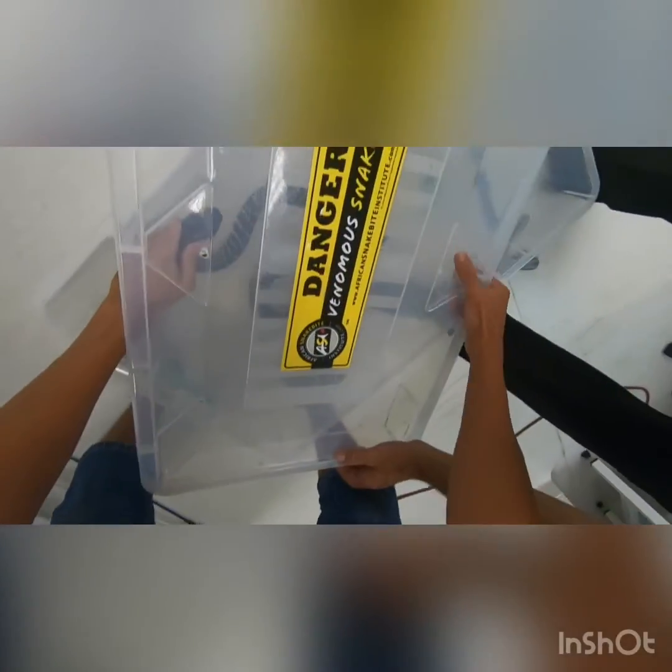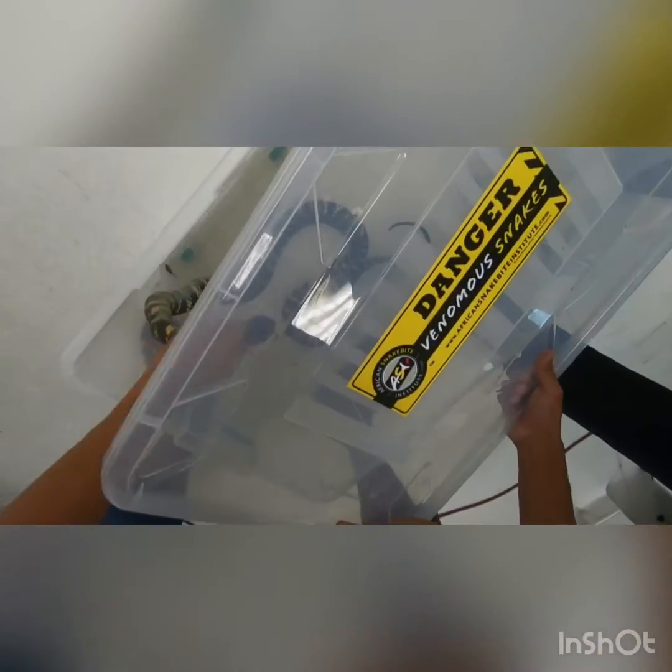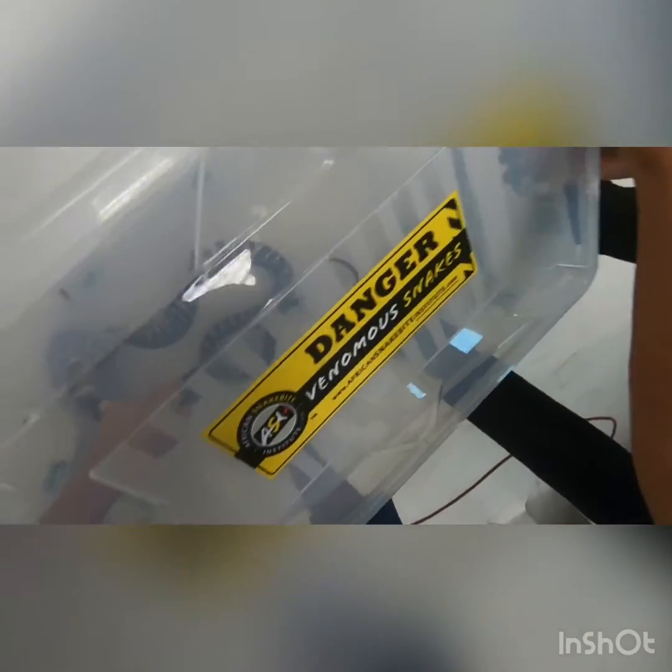So this is obviously the trickiest part - getting him back in. Slide it on, just slightly backwards.